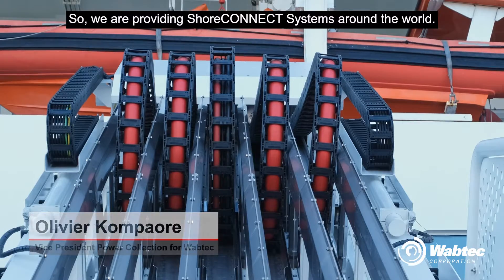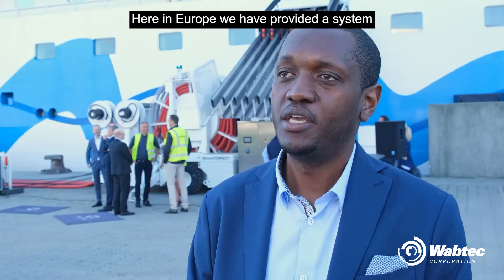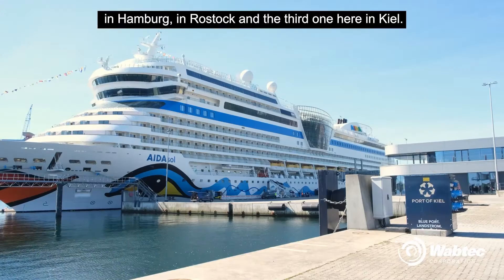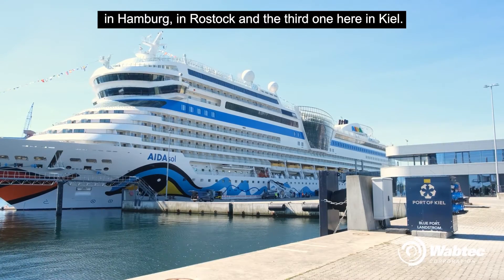We are providing shore connect systems around the world. Here in Europe, we are providing the system in Hamburg, in Rostov, and the third one here in Keir.